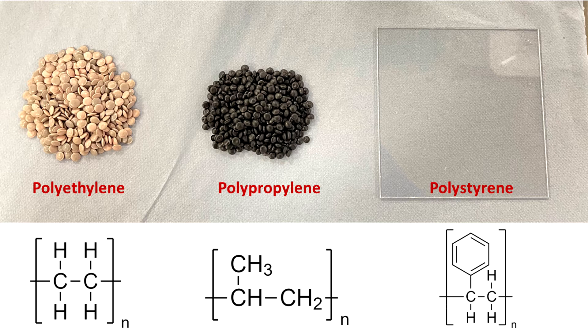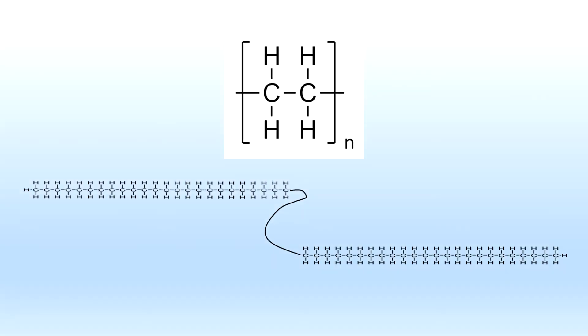The number N of repeating units can range from a few hundreds to hundreds of thousands. For example, we can see here what the structure of polyethylene looks like. Corresponding long chain structures can also be drawn for polystyrene and polypropylene.